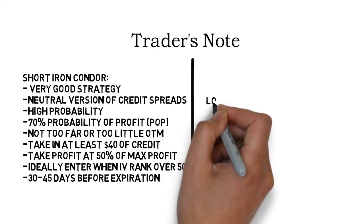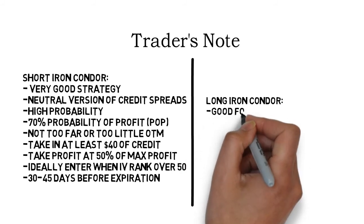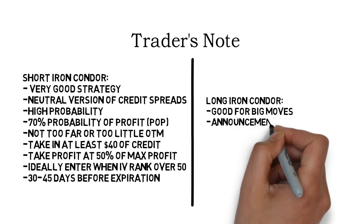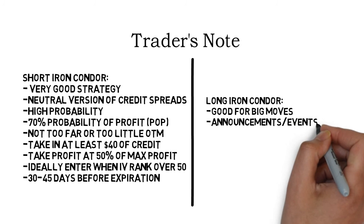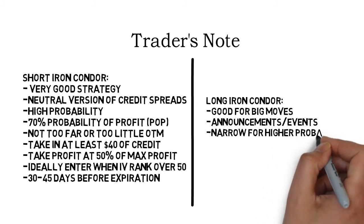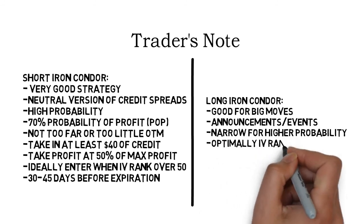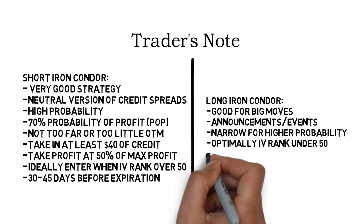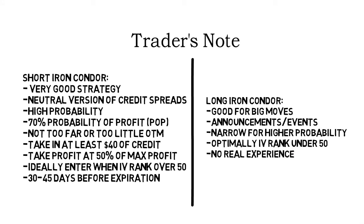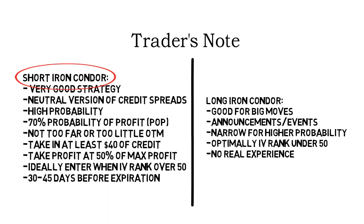Long iron condors are good for big expected moves — this can happen during special events or announcements — so use them when you expect the underlying to move big but don't know in which direction. The more narrow your long iron condor is, the higher the probability of profit. Optimally, enter long iron condors in a low IV environment when IV Rank is below 50. Honestly, I don't have a lot of experience with long iron condors as I just don't trade them much. I prefer short iron condors mainly due to their high-probability aspect.